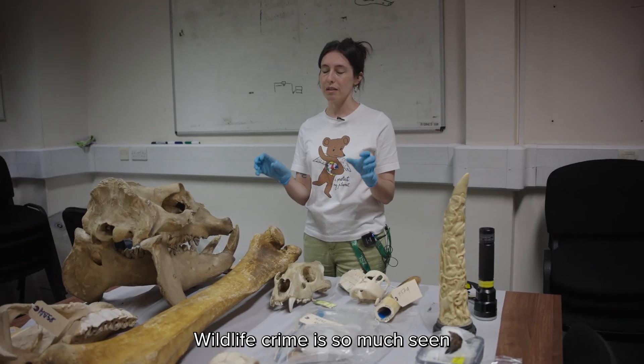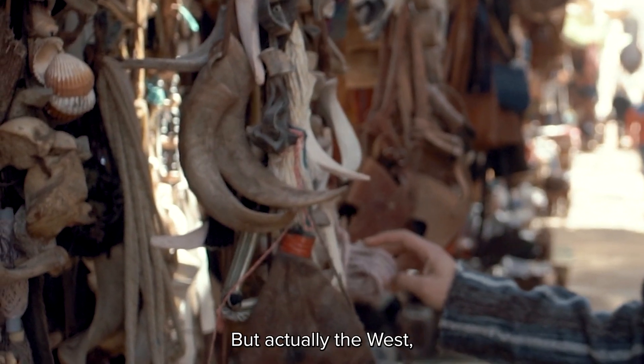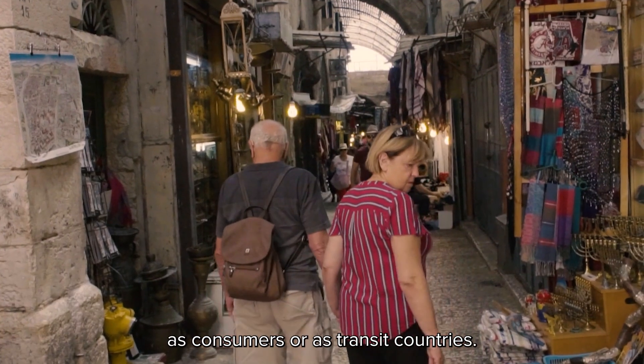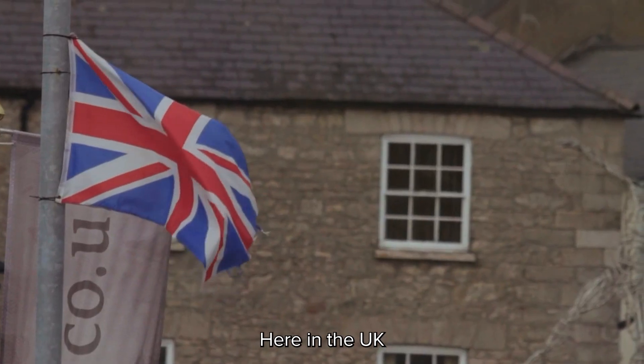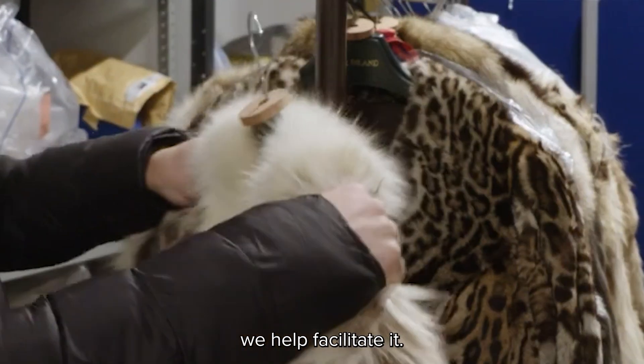Wildlife crime is so much seen as crime that happens in the continent of Asia or Africa. But actually the West has a lot of the resources. So a lot of it comes to us as consumers or as transit countries. We do have a responsibility to be properly investigating. Here in the UK, we see wildlife crime — we participate in it, we help facilitate it.